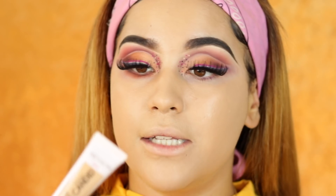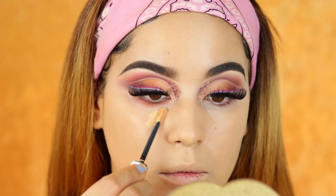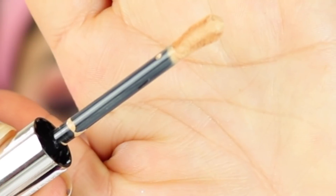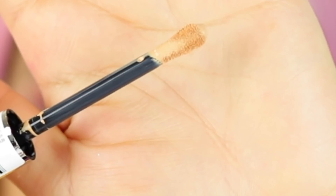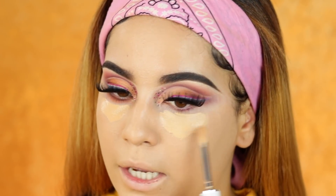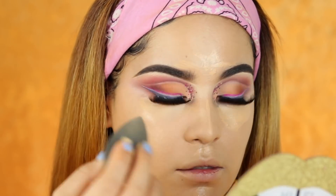Next, we're going to try their concealer. This is shade Medium 040 — I'm hoping it won't be too dark. It has a dofu applicator, and I really like this dofu applicator. It's so different because the tip comes a little wider than the rest of the applicator, which is pretty awesome. It feels so nice when you apply it. I love the way the tip is shaped — wider than the rest of the applicator — and I love how it applies.